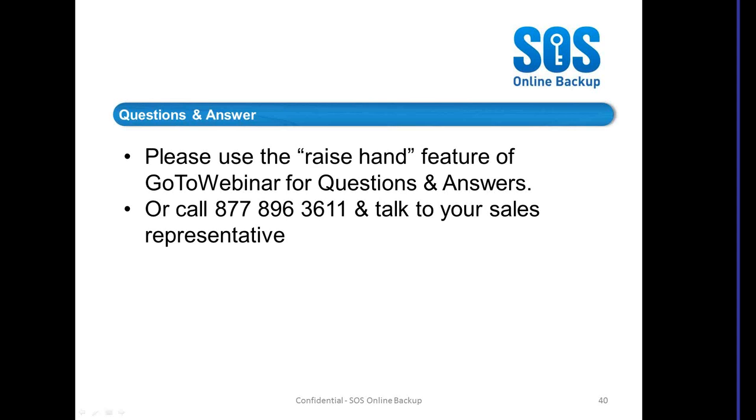Joe Cram asks the same question: do you have a ConnectWise integration? We don't support integrating into ConnectWise, but you can do it yourself. Al Gonzalez asks: can I get a copy of the slides? Al, if you call in and ask for access to the Partner Resource Centre, there's a presentation in there. Otherwise, there will be a link sent out to you with a video of the webinar.